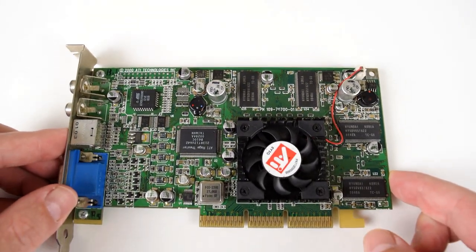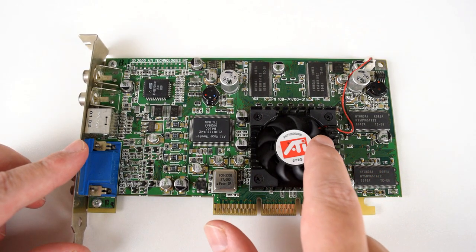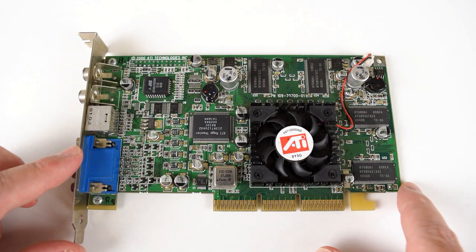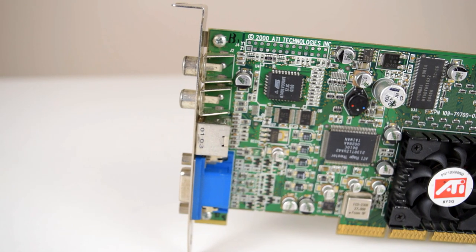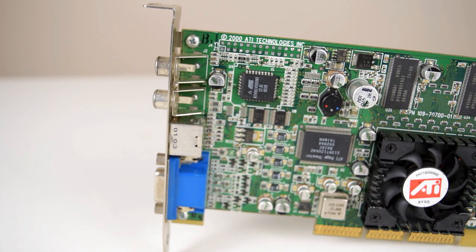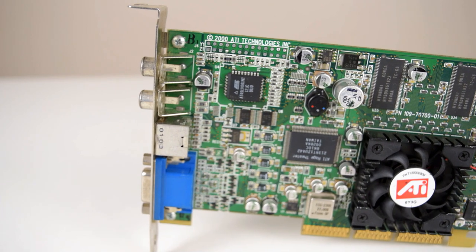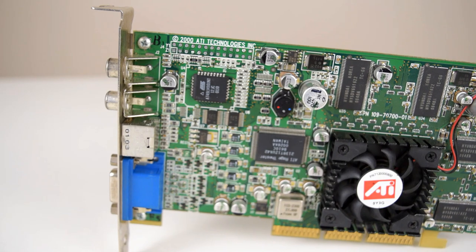This is also the first time using my new HEP benchmark system with an Athlon 64 4000+. I've done a video recently putting it together, so check it out. I'll put a link down below in the description and also at the end of the video. The benchmark graphs in this video will be a little bit empty because this is the first result, but hang in there — there will be a lot more results going forward.